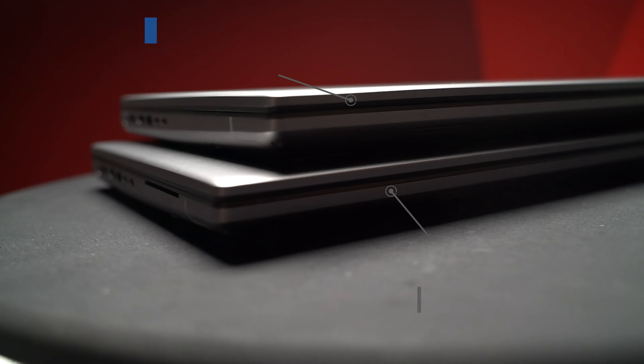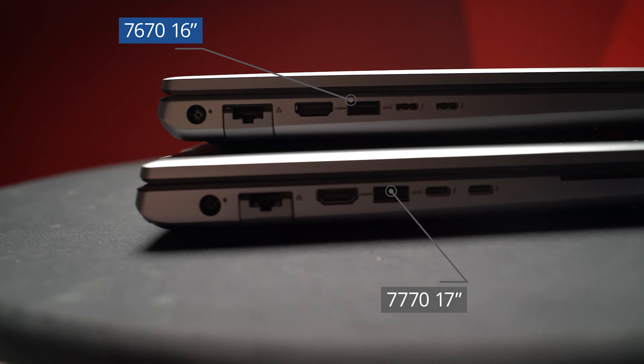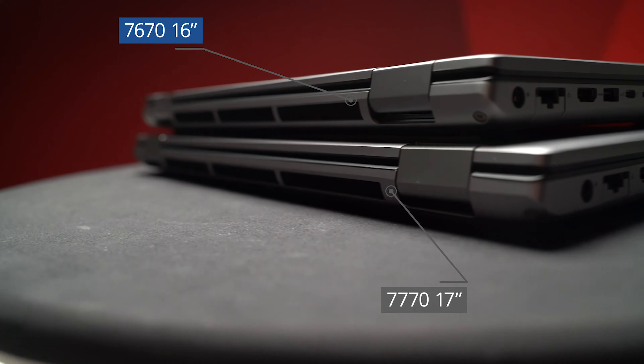We would expect the best performance from this machine, although it is worth saying that the gap between this and its smaller counterpart has been significantly reduced in the 2022 series.